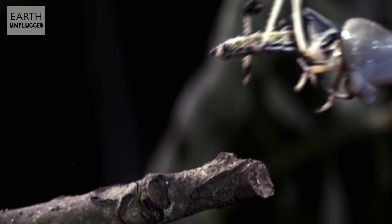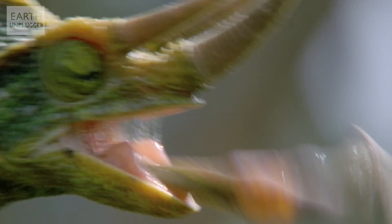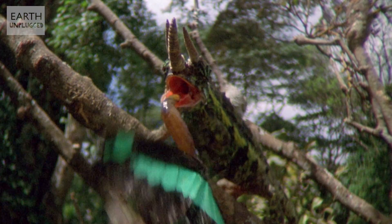This tongue is one and a half times longer than their bodies and accelerates to full speed in about 20 milliseconds — so fast, in fact, it defies the principles of muscle power. They use an elastic catapult in their mouths, very similar to the way a bow fires an arrow. So thanks to some clever rewiring, you don't have to be the strongest or fastest to catch prey just out of your reach — just accurate with a catapult.